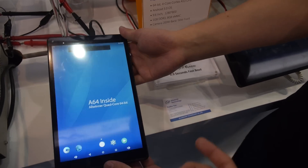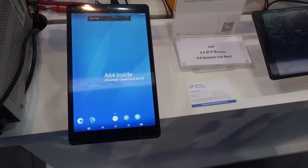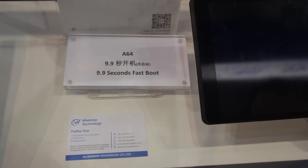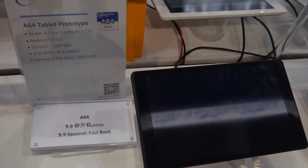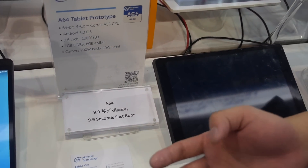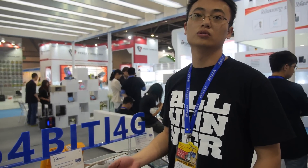Some pretty cool features on this tablet as well — 9.9-second fast boot. In addition to fast boot, there's also a new smart color algorithm. It also has an HDMI interface and supports H.265 decoding and encoding.